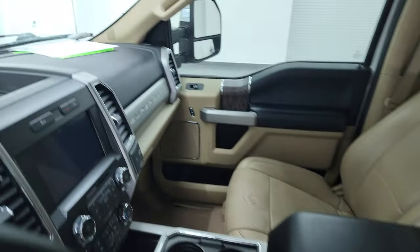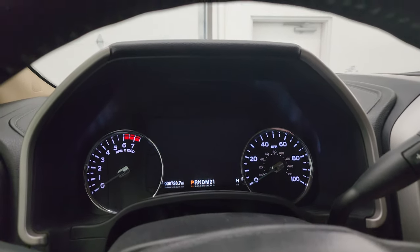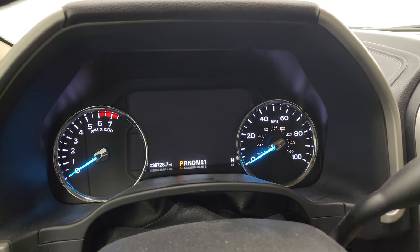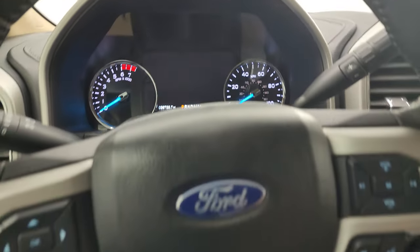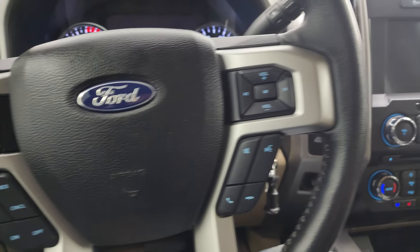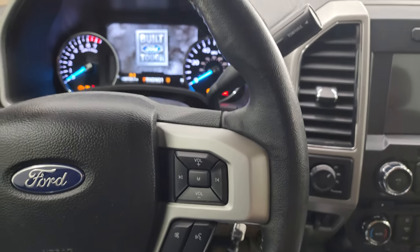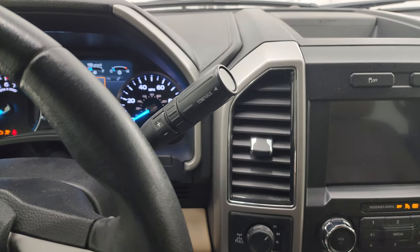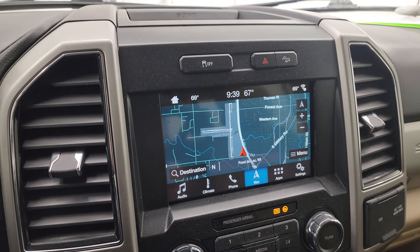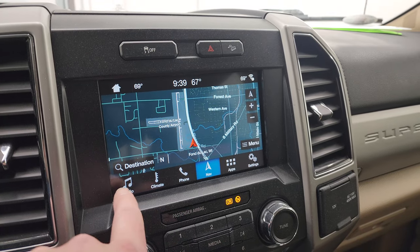Hopping inside to check out the miles: this one has 39,728 miles on the cluster and it is very nice and clean. Comes with the leather-wrapped steering wheel, cruise controls and audio controls on the right, Bluetooth and information center controls on the left. You get the six-speed automatic transmission with optional tap shift, and the Sync 8-inch radio with the factory navigation system — you can see that is working nicely.